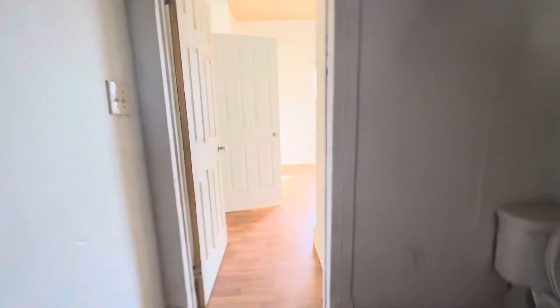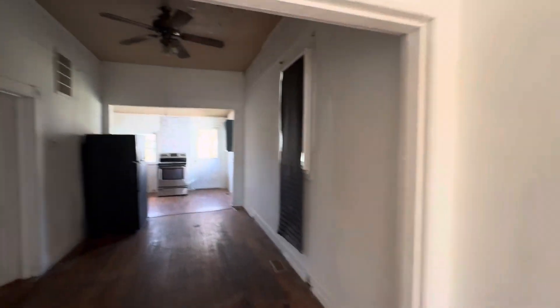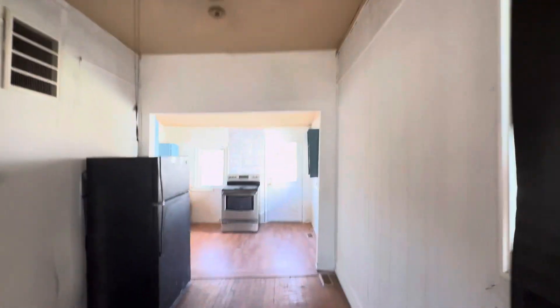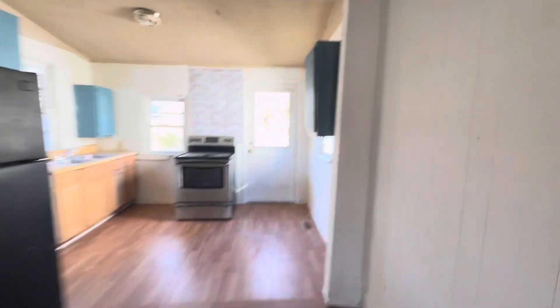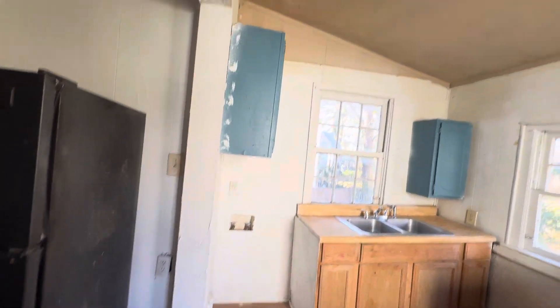Right here is your second living area or dining room — wherever you want it to be. You have a fan up there. And all the way in the very back, you have your kitchen. You have your washer and dryer hookups right here.